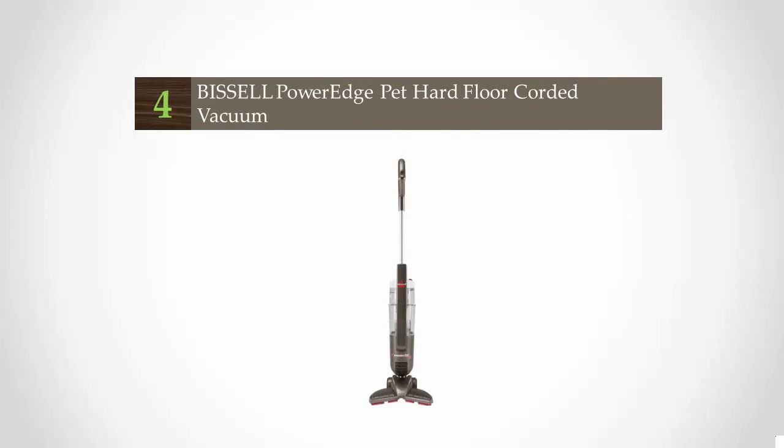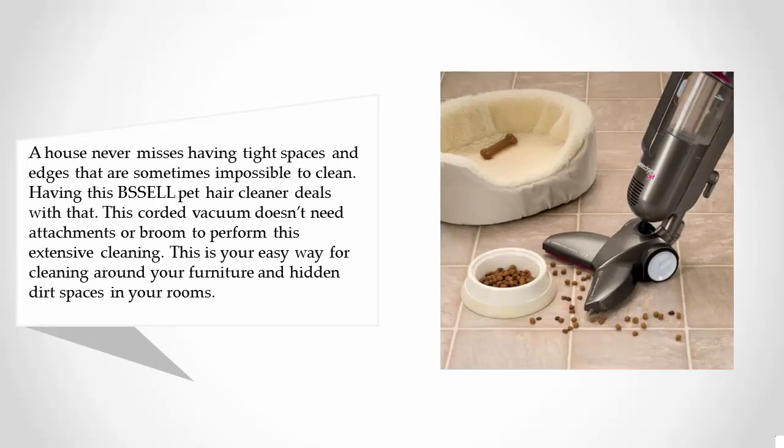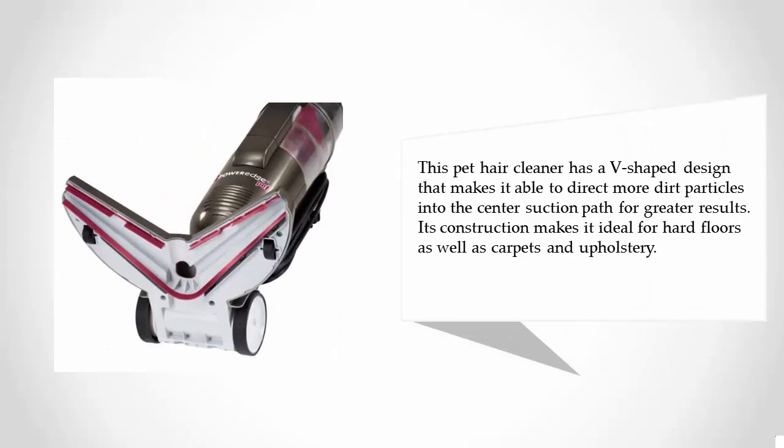At number 4, a house never misses having tight spaces and edges that are sometimes impossible to clean. Having this BSLL pet hair cleaner deals with that. This corded vacuum doesn't need attachments or a broom to perform extensive cleaning — it's your easy way for cleaning around furniture and hidden dirt spaces. This pet hair cleaner has a V-shaped design that directs more dirt particles into the center suction path for greater results.